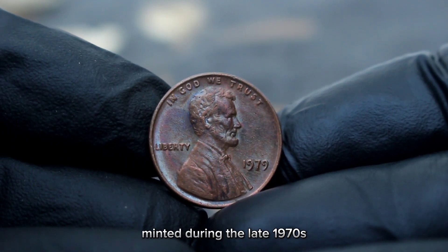Next up, uncover the hidden value behind the 1975 large date Lincoln penny without a mint mark. If you're a coin collector or just someone interested in the history and value of coins, you might have stumbled upon this elusive penny in your collection. The 1975 large date variety is a unique find because it features a larger, more prominently displayed date compared to its counterparts.